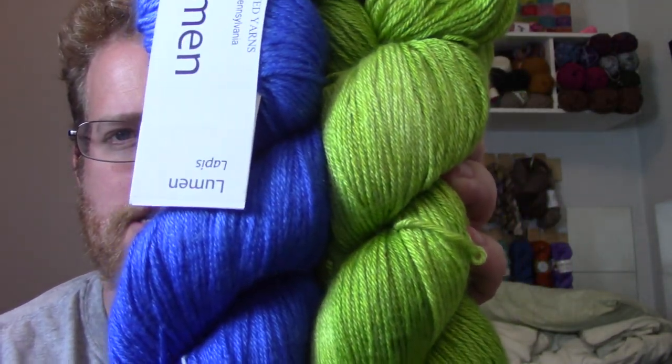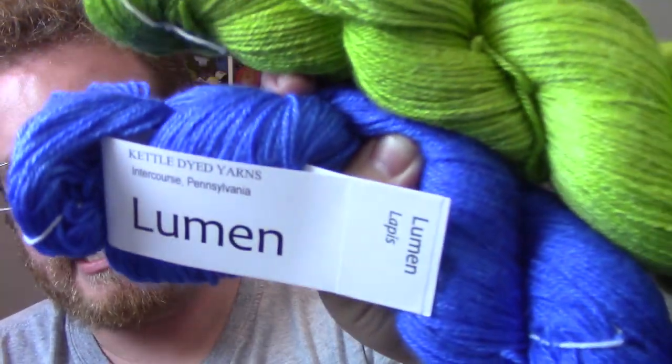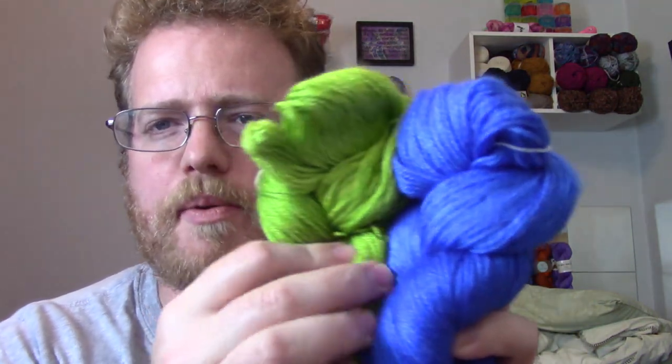Now let's see what Jason got me — if I've taught him anything over the years of hanging out while I'm knitting! These are really nice — very vibrant, very rich colors. The label says 'Lumen' and I'll put all the details in the description below. These are kettle-dyed yarns from Intercourse, Pennsylvania, which is where a group of Amish people settled. It's superwash merino wool and silk, 50/50 blend, 400 meters, super fine — very cool!